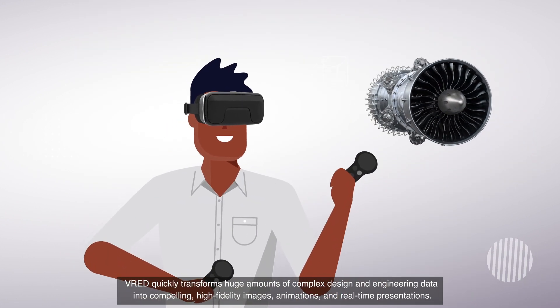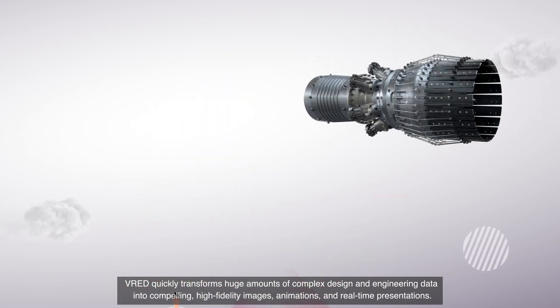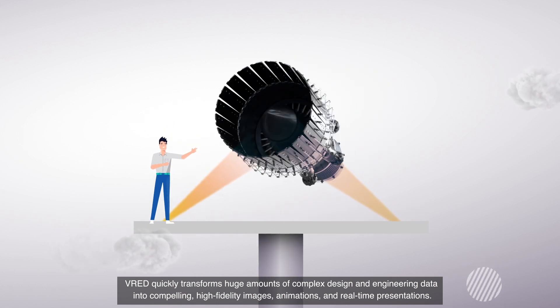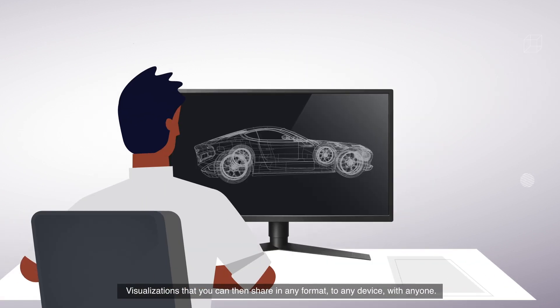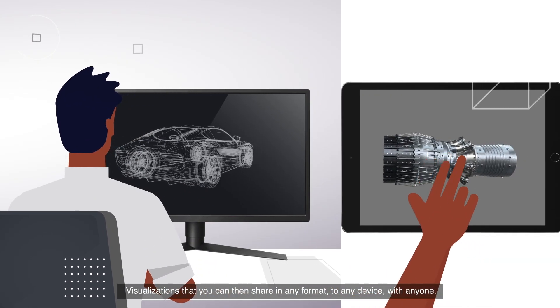VRED quickly transforms huge amounts of complex design and engineering data into compelling, high-fidelity images, animations, and real-time presentations. Visualizations that you can then share in any format, to any device, with anyone.